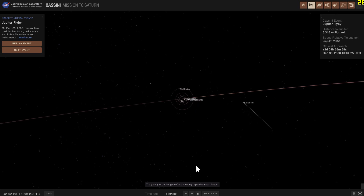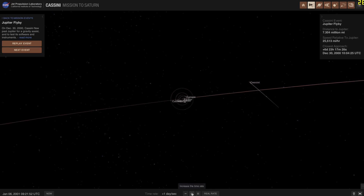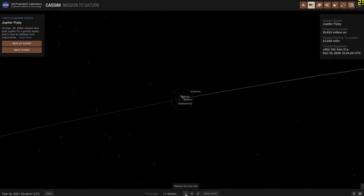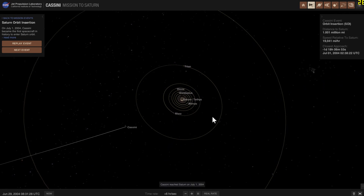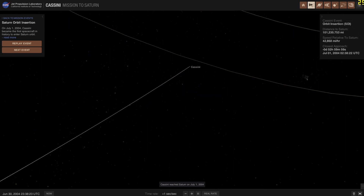This was quite an incredible opportunity to see things on Jupiter we had never seen before. This occurred back in January of 2001. You can see it passing by Jupiter, getting extra velocity, and then proceeding to its final destination. In 2004, basically seven years after it left Earth, it was going to initiate what's known as the orbit insertion maneuver.